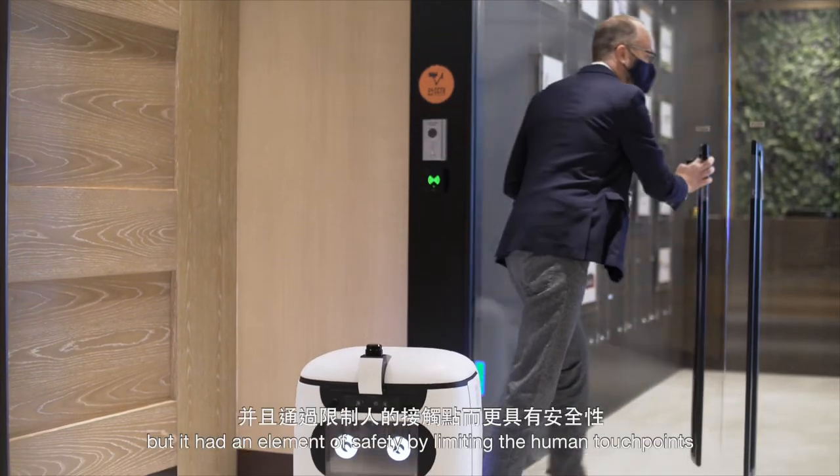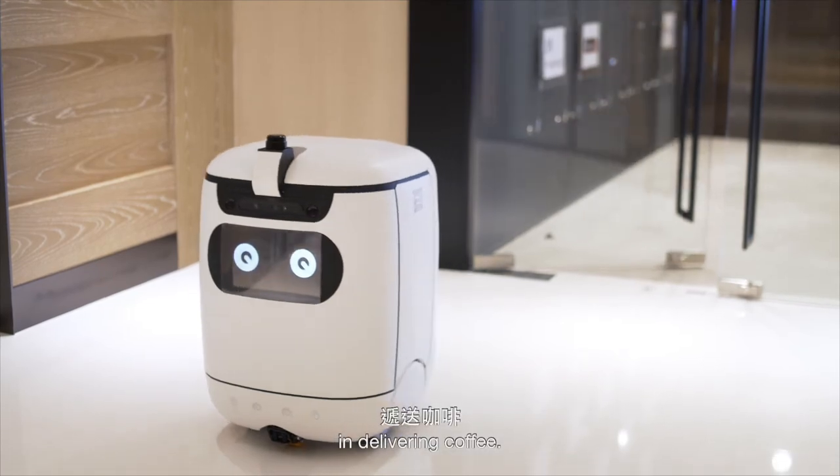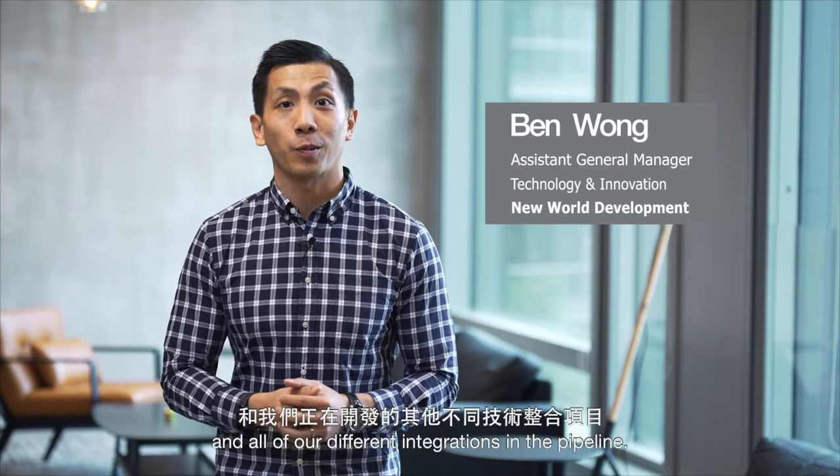Not only did it create convenience, but it had an element of safety by limiting the human touch points in delivering coffee. And now, stay tuned to learn more about Rice Robotics and all of our different integrations in the pipeline.